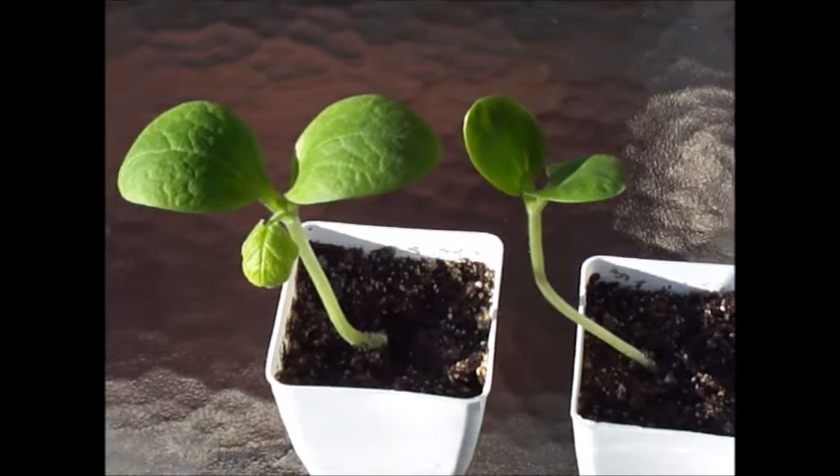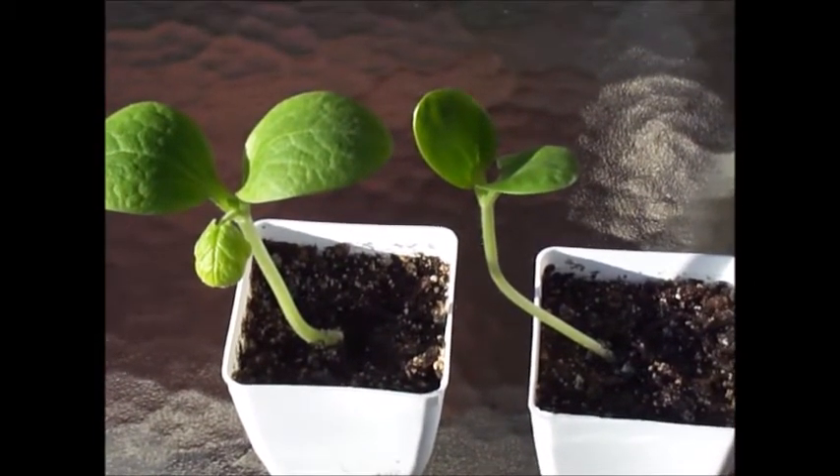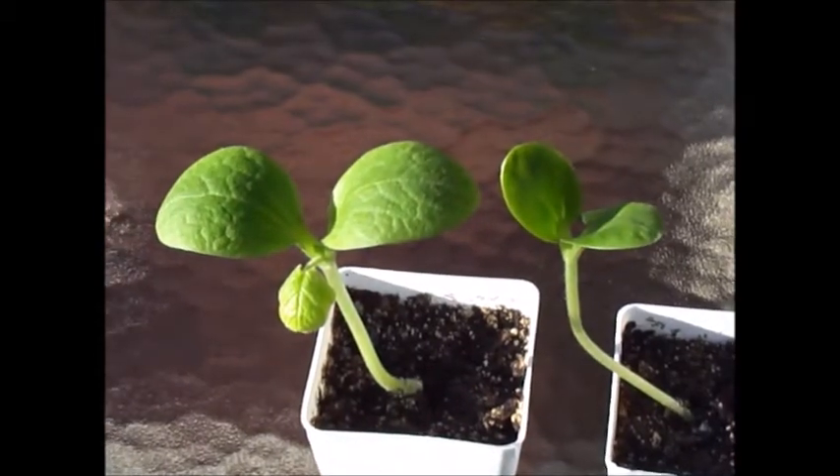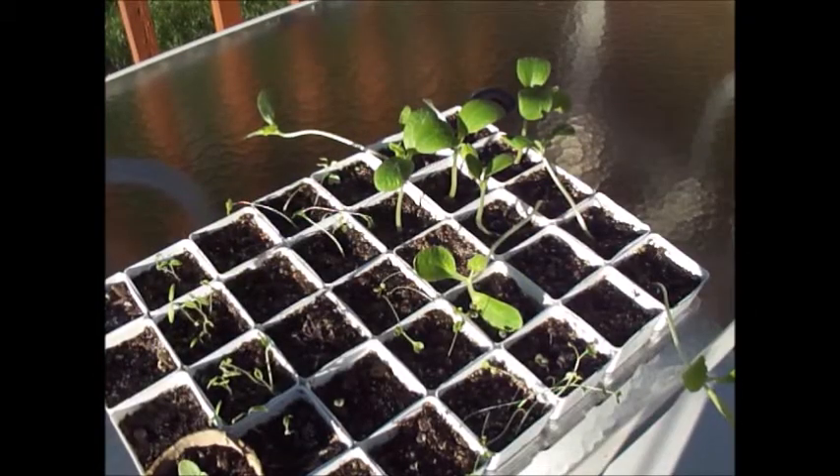Look at the difference in size and growth — planted at the exact same time, same soil, same type of plant. That blows my mind. Hey everybody, welcome back to Garden Fever. Wanted to do a real quick video on this.